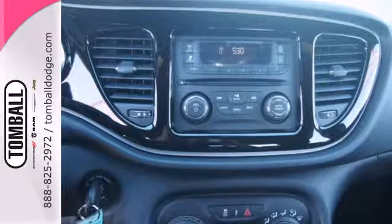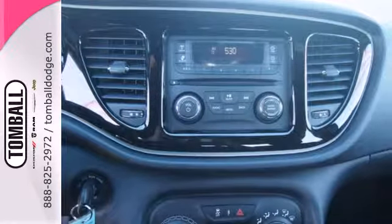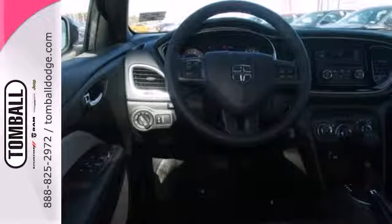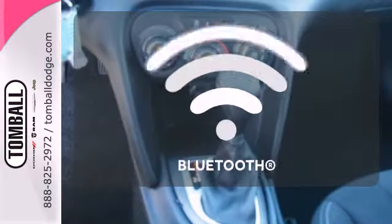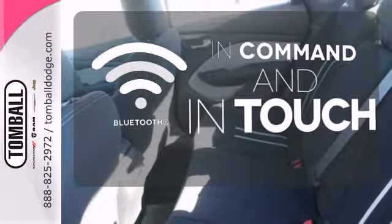Add great features like stability and traction control, hill start assist, a tire pressure monitor, and an MP3-capable audio system, and you have a car that's practical, convenient, and affordable. Keep your hands on the wheel and eyes on the road with Bluetooth.